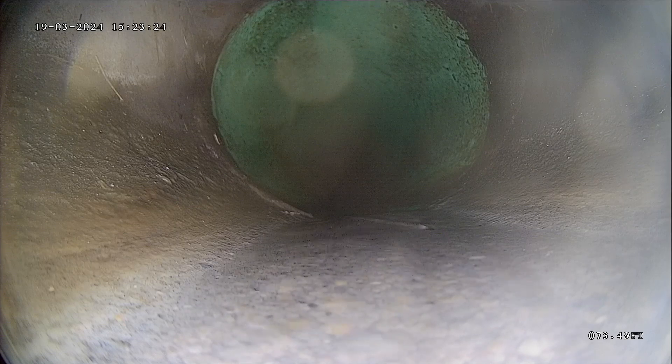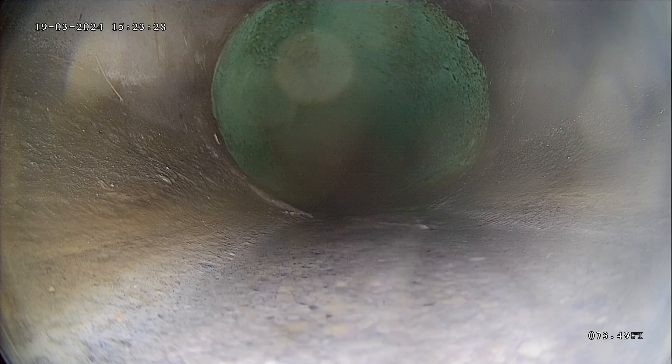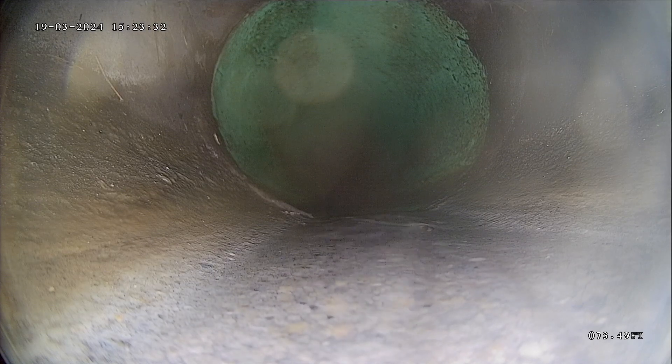This is Andrew with Jota Home Inspections. We're going to sewer scope today here in South Jordan. Today is March 19th, 2024. We're at 5314 West Scout Plane Lane.